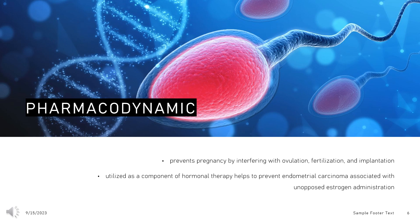Levonorgestrel prevents pregnancy by interfering with ovulation, fertilization, and implantation. The levonorgestrel-only emergency contraceptive tablet is 89% effective if used according to prescribing information within 72 hours after intercourse. The intrauterine and implantable devices releasing levonorgestrel are more than 99% effective in preventing pregnancy. Levonorgestrel, utilized as a component of hormonal therapy, helps to prevent endometrial carcinoma associated with unopposed estrogen administration.